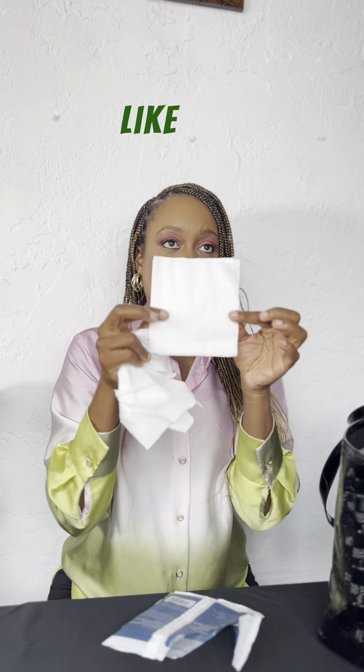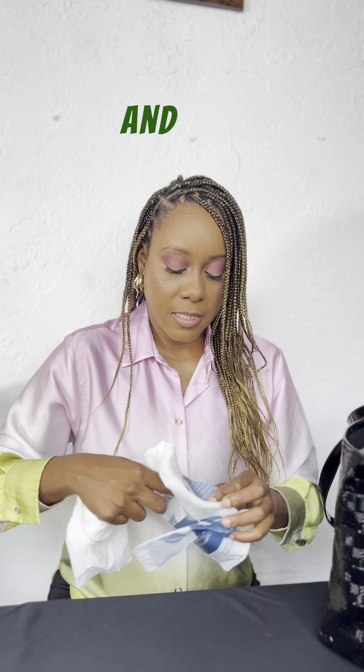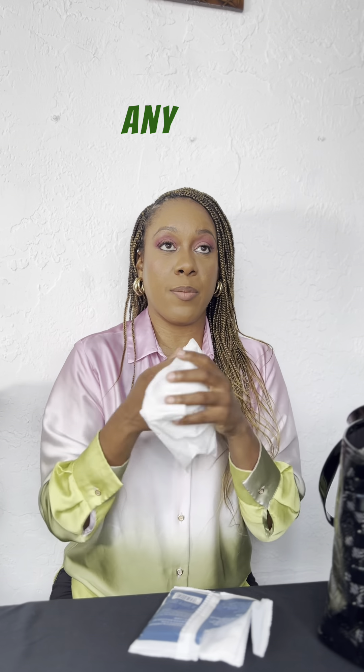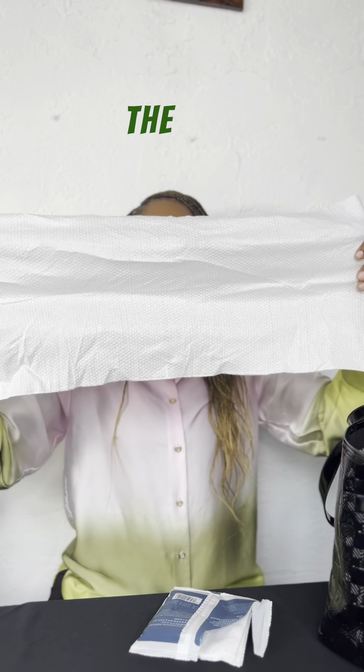This is what it comes like — it comes folded and it comes two in a pack, though sometimes it's more than two. You can get this off of Amazon from any brand. It's pretty affordable.